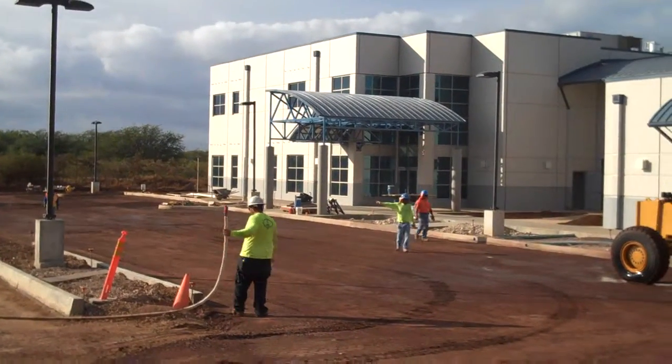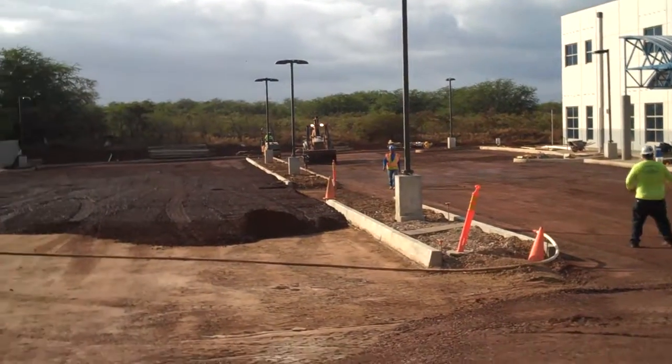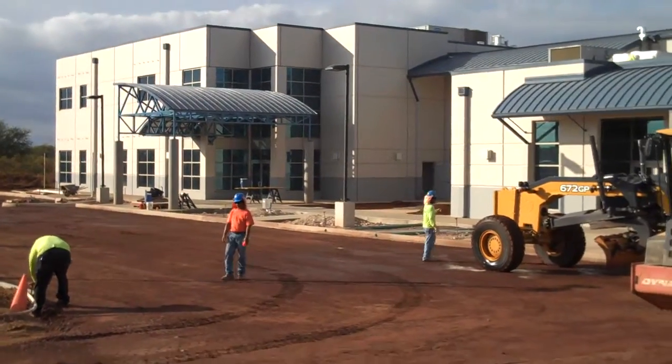It is Wednesday, October 21st here at the Goodwill O'Hana Career and Learning Center. We're really excited to show you this week's progress on the building. You can see that we're working on the exterior of the building. This is the parking lot that is going to be fronting the O'Hana Career and Learning Center.